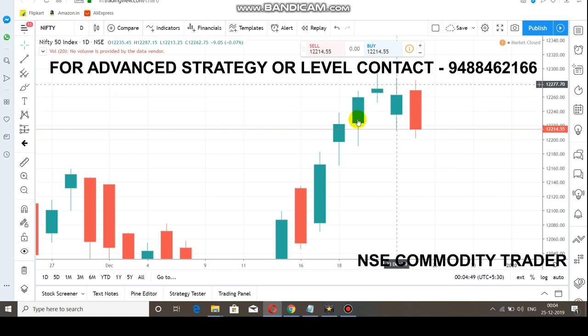The market needs to close above or break out of the 12,300 range. If the market doesn't break out or close above 12,300, it cannot go further upside. For the next one to two months, you cannot expect more uptrend in the market. For that, the market needs to cross over and close above the 12,300 range.